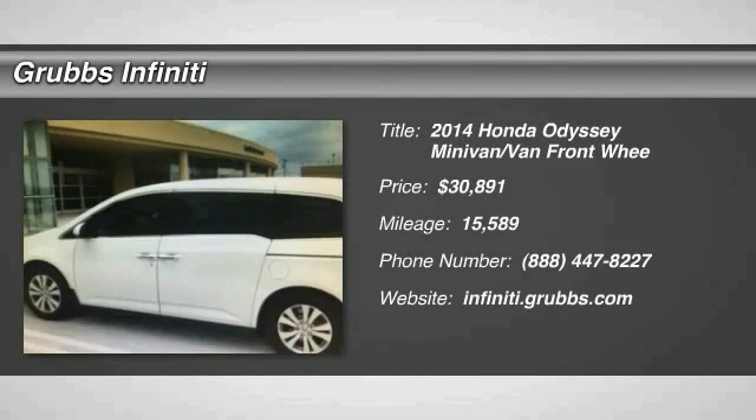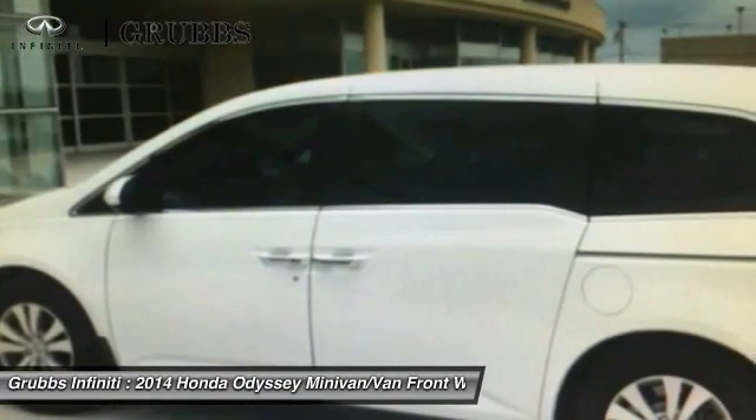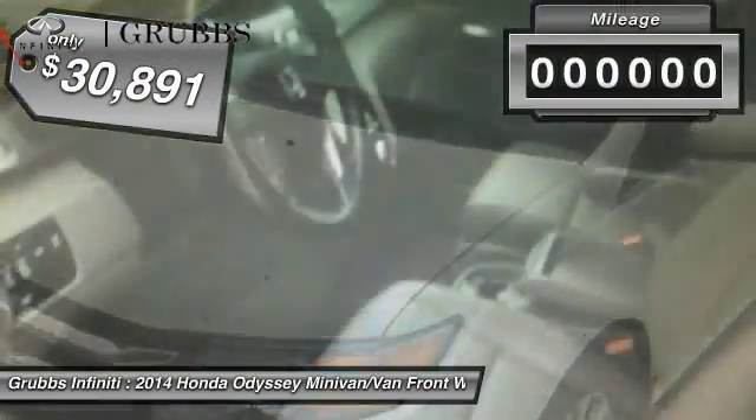The 2014 Odyssey — the Honda Odyssey is a showcase of distinguished style, captivating technology, and advanced safety features, a must for all families, and is priced below $35,000.